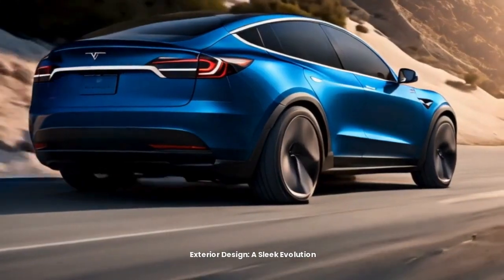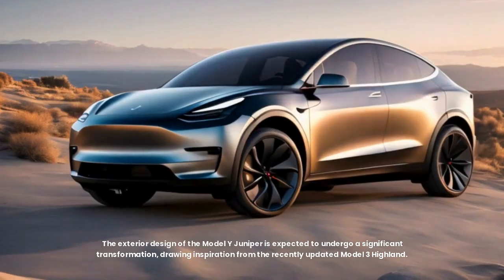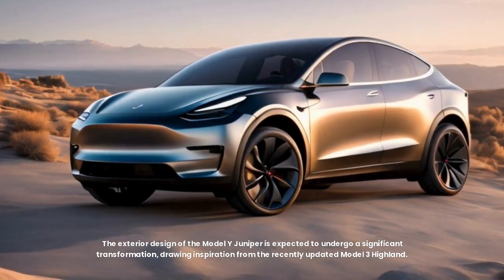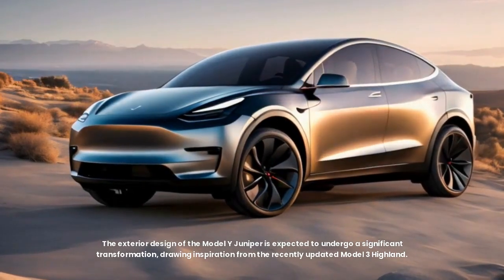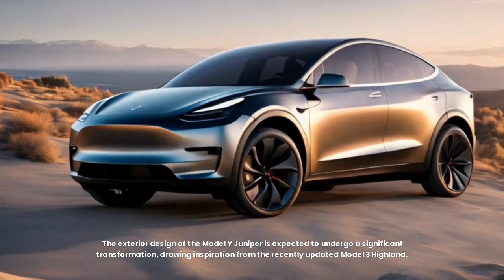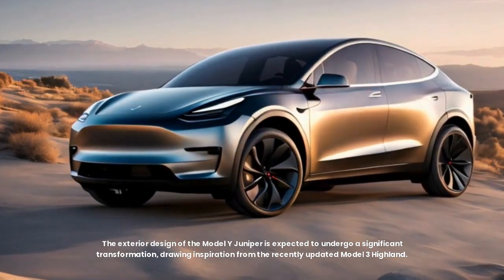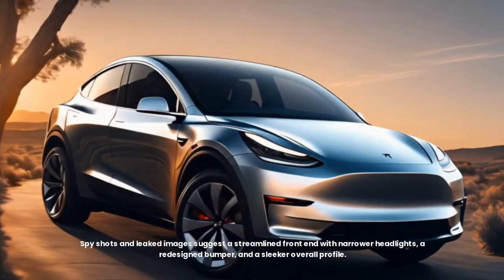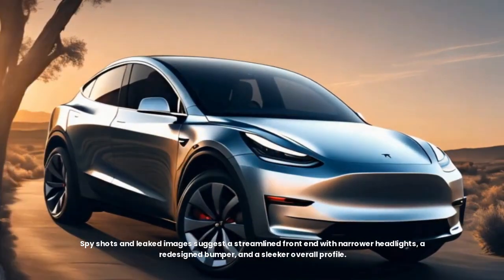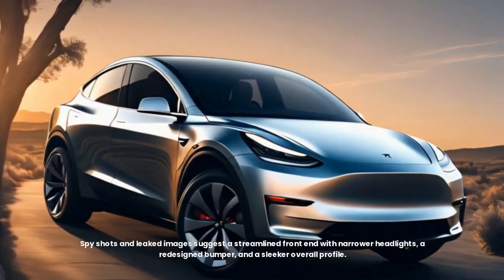Exterior design: a sleek evolution. The exterior design of the Model Y Juniper is expected to undergo a significant transformation, drawing inspiration from the recently updated Model 3 Highland. Spy shots and leaked images suggest a streamlined front end with narrower headlights, a redesigned bumper, and a sleeker overall profile.